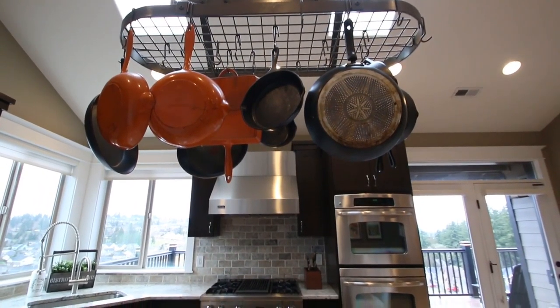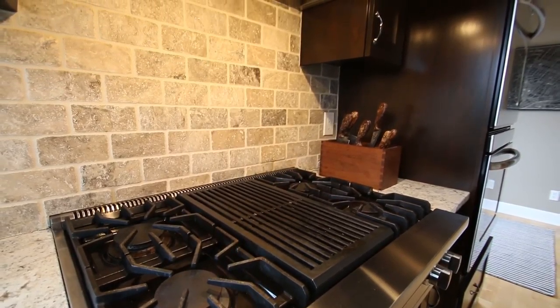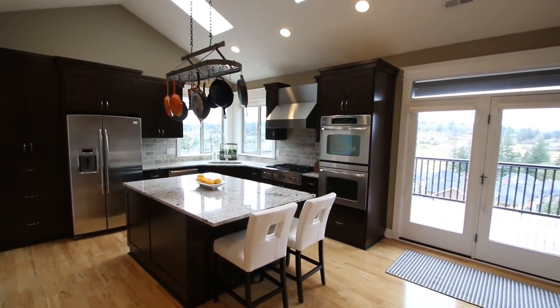This kitchen is equipped with a Viking range, dual ovens, granite counters, and a beautiful island.